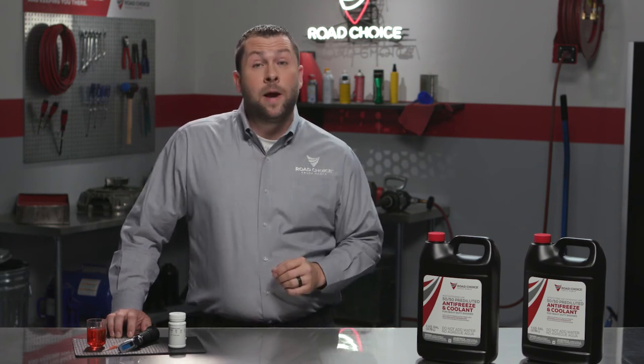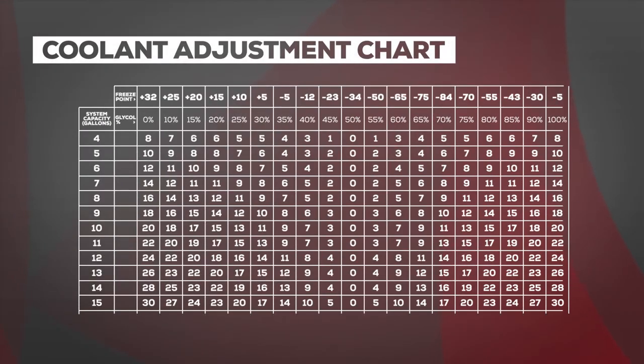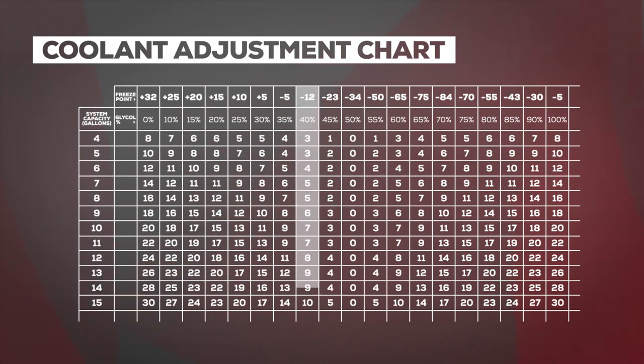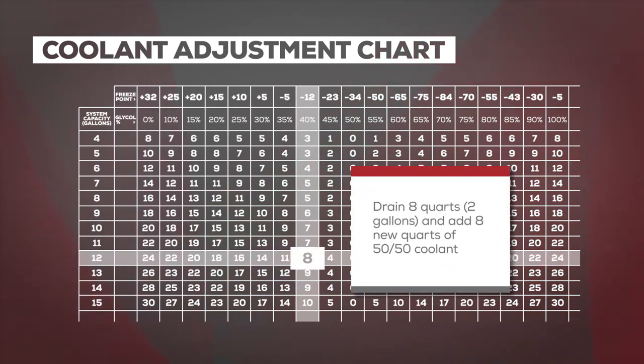Now let's see how to rebalance the freeze point in a 12-gallon system. Refer to a coolant adjustment chart to adjust the freeze point. With this sample reading minus 12, drain eight quarts or two gallons and add two new gallons of 50-50 coolant. This will adjust the freeze point to the right ratio for proper heat, boil, and freeze protection.